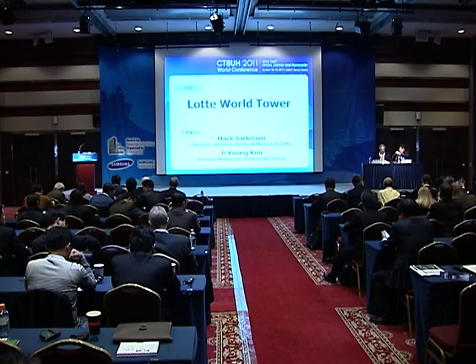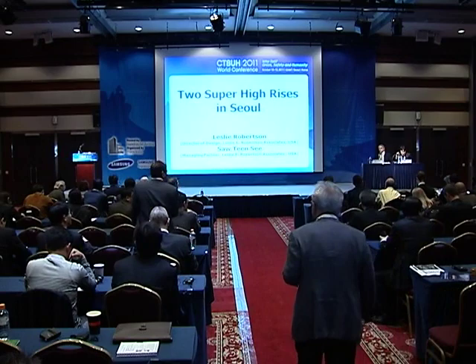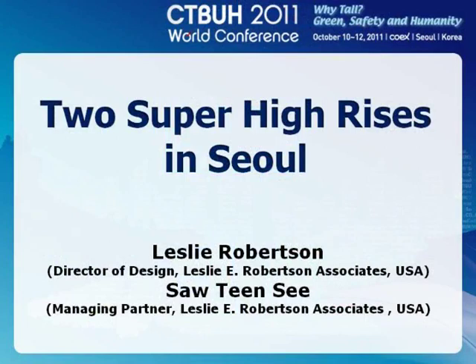Good morning. I'm Ji-yeon Kim, working at Dale Engineering and Construction Company. The first speaker is Leslie Robertson, and Soutin C. The title is: Two Super Highlights in Seoul.